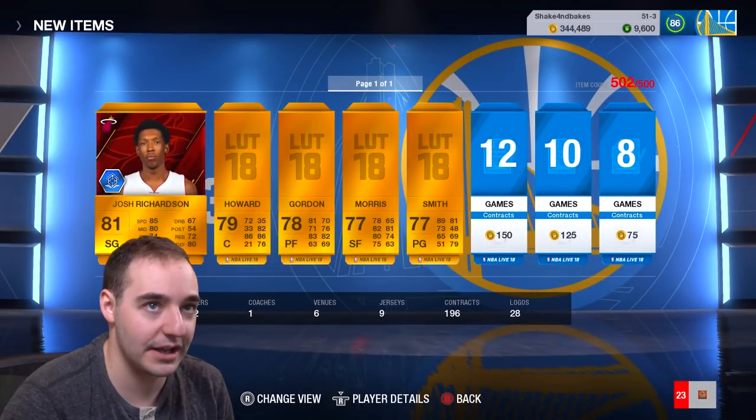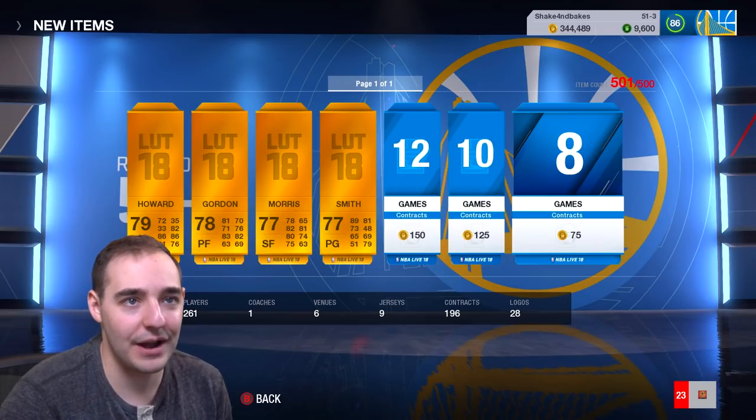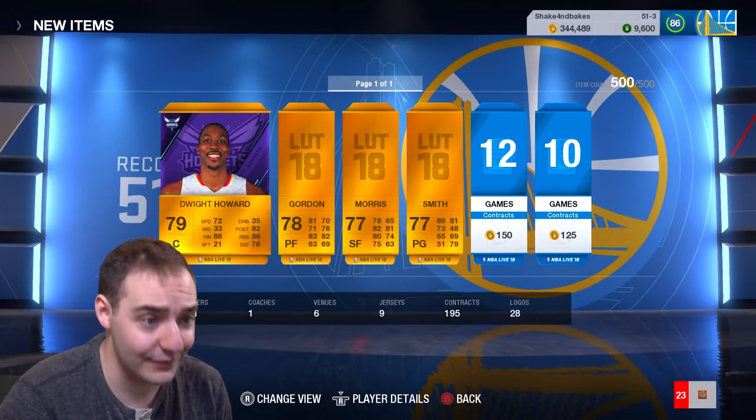I have to discard some items - I am over the limit. I'm sending everything to the sell pile because I am over the limit. I'm at 500 cards right now - that's the most you can keep in your inventory. And that'll be it for this pack opening.